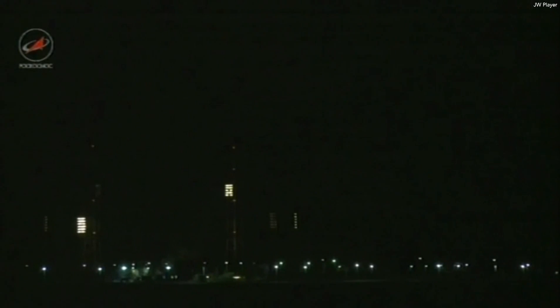As the ILS Proton travels northeasterly downrange from Kazakhstan into Russian territory, our viewers may notice some brief planned time lags on our reporting of key mission milestones, as the telemetry has to be relayed from multiple ground stations.